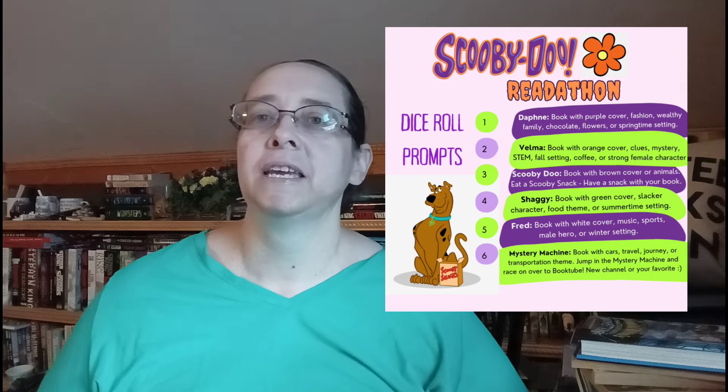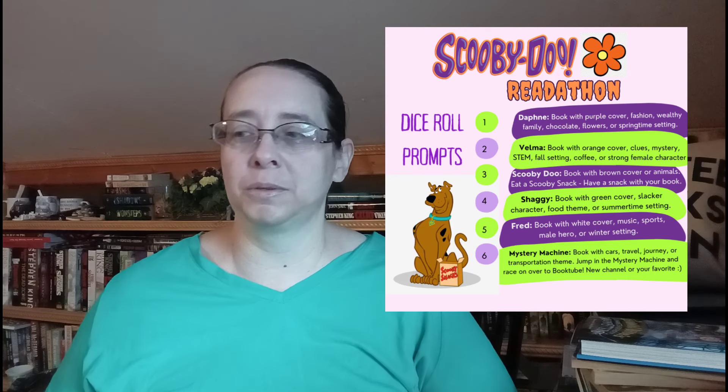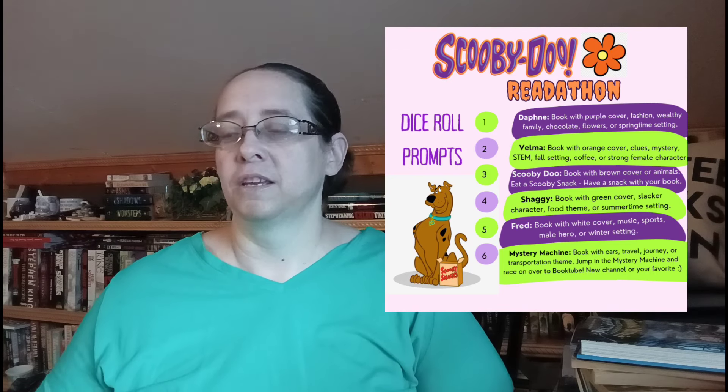So if everybody wants to know what on earth I'm doing — no, I haven't cracked up or anything — my friend Sonya from 'Sonya with an I' has a readathon. It's the Scooby-Doo readathon, and even though I'm participating in a whole lot of things, I figured I can fit this one in because there's a lot of leeway with the prompts. It's a dice roll readathon, so you roll the dice and there are six prompts, each based on a character from Scooby-Doo and the Mystery Machine.